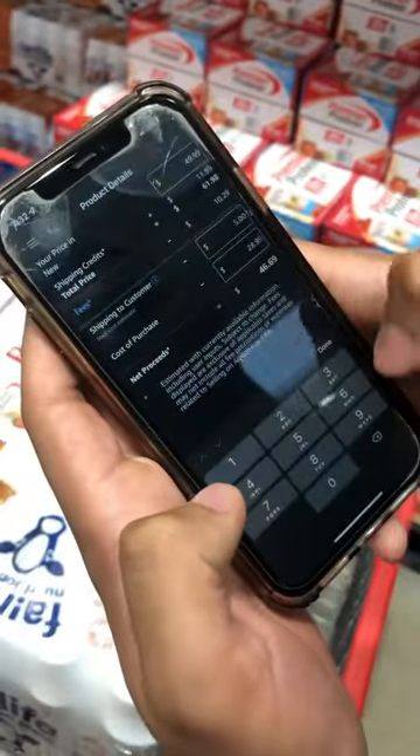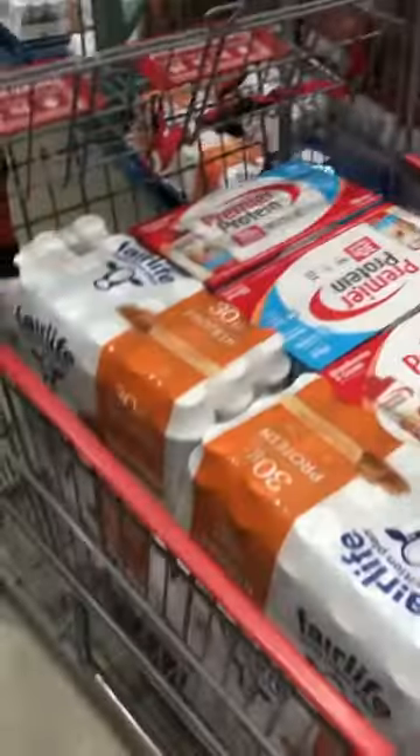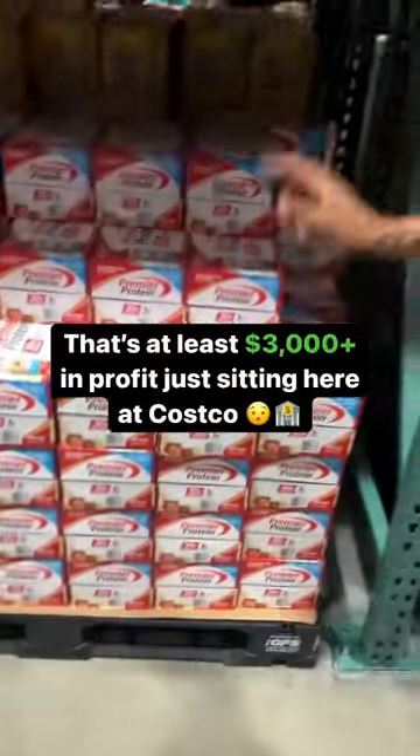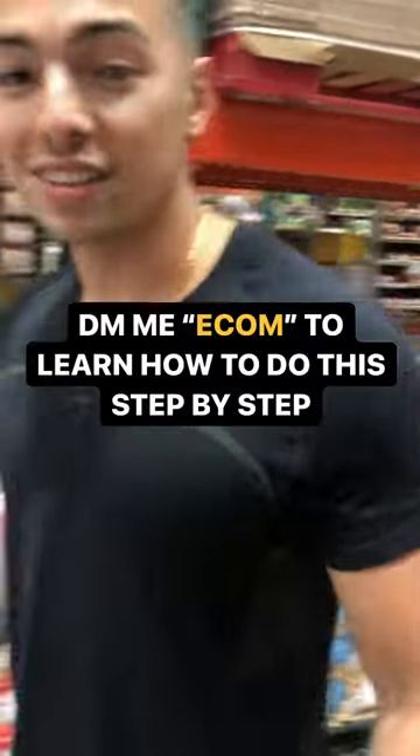So I'm gonna type in $28.99 here, and we can see that we can make $17 profit from each one of these units. That's a lot of profit right there. So if you don't have your Costco membership yet, you need to get it because you're missing out on a lot of money. Let's get it!